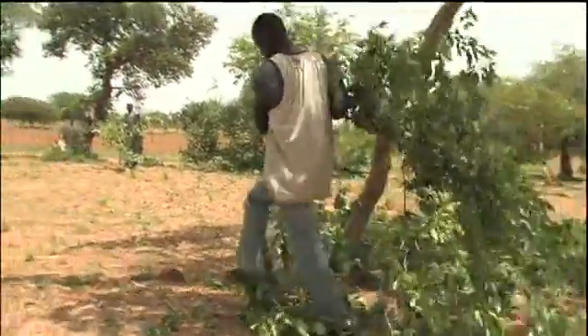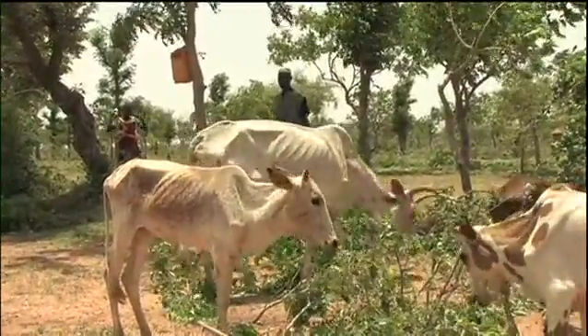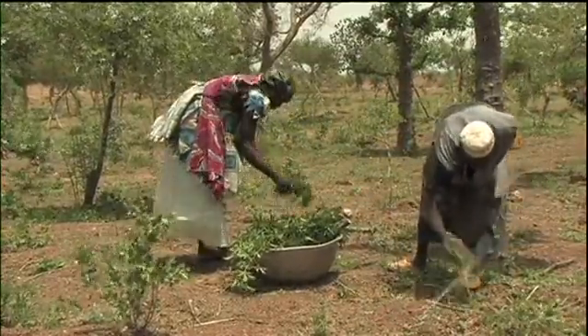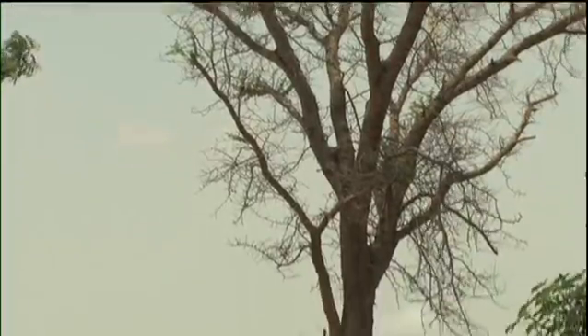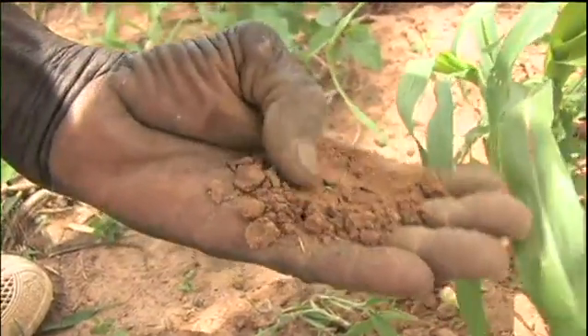From his trees, Usaini Kindo harvests livestock fodder, medicines for people and animals, and wood for construction and cooking. At the same time, his trees help improve soil conservation, soil fertility and the microclimate.